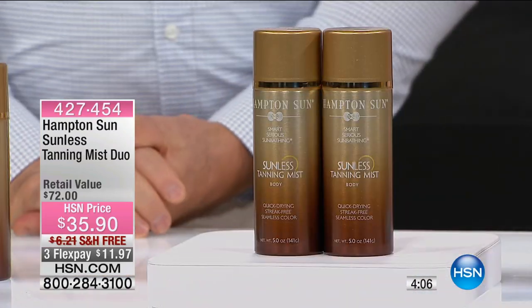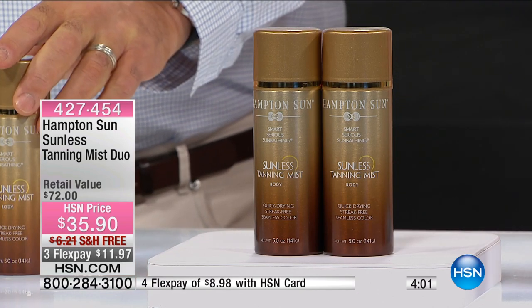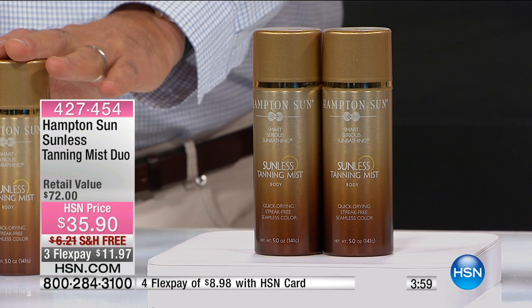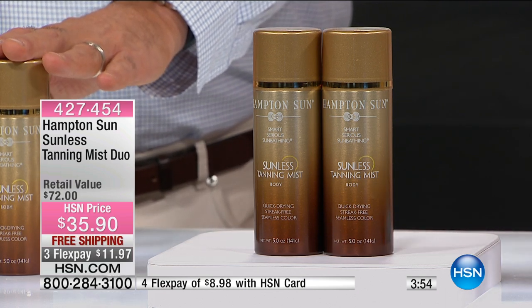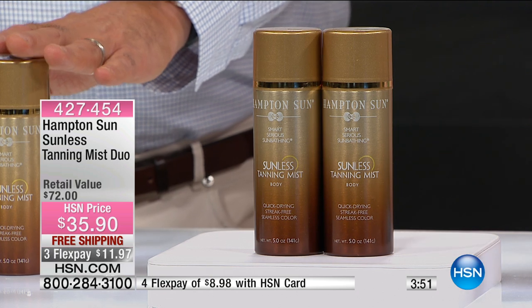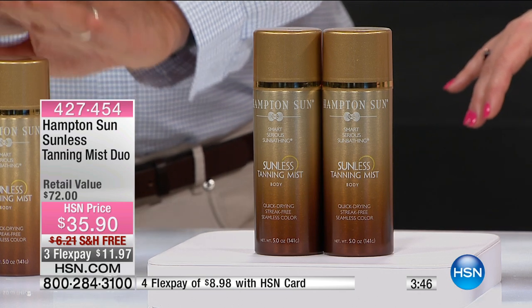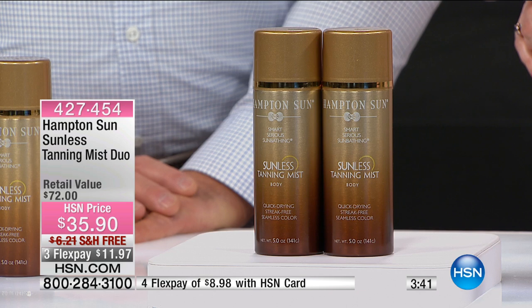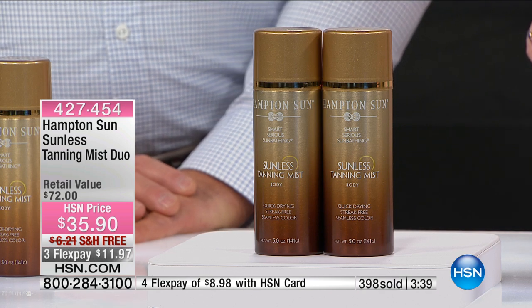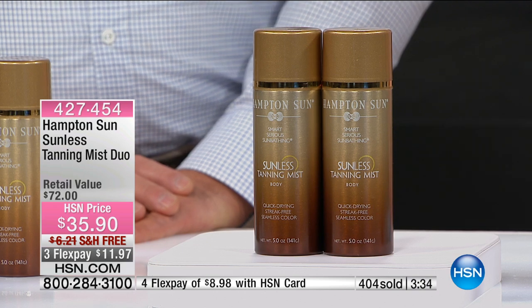If you're using this for your entire body, you'll get about four tans per can. $35 is what I've paid to go get a spray tan — for one. So here you're getting anywhere from six to ten tans, maybe even more. If you're just spraying your face, you'll get way more than that. Today's deal — buy one, get the second one for basically nothing. Final quantities — three minutes left. I have about 1,800 remaining. You can try it out risk-free for $11.97.